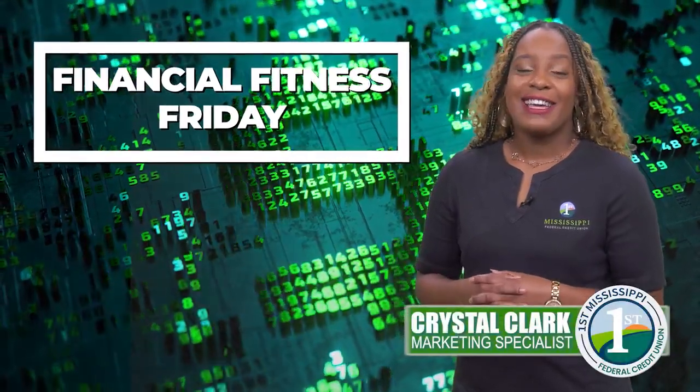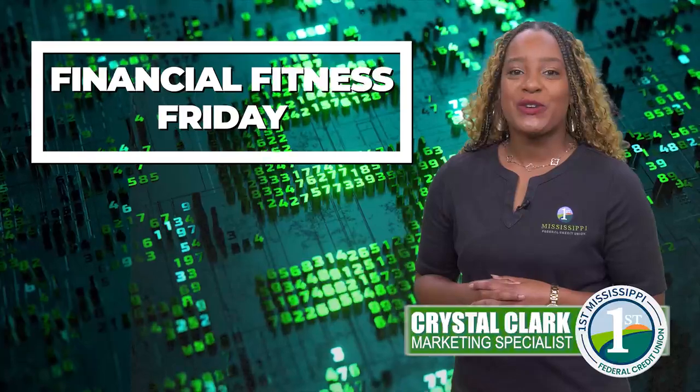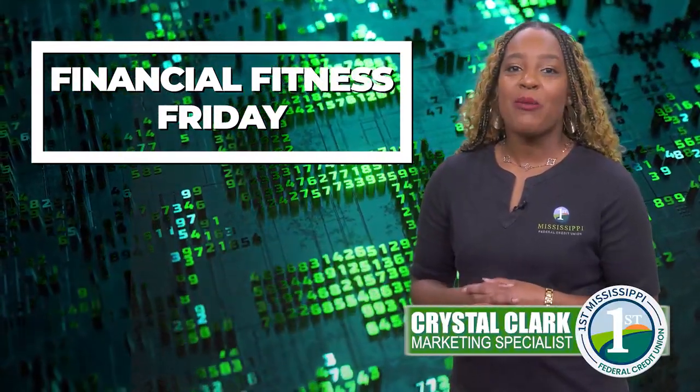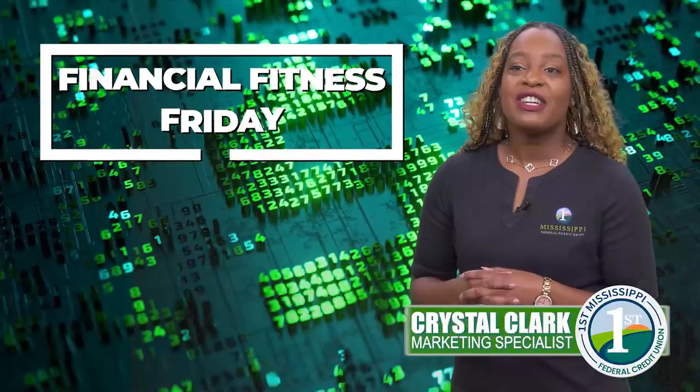Guess what day it is? It's Friday! This is Financial Fitness Friday, and thanks for joining me. I'm Crystal Clark with First Mississippi Federal Credit Union. Let's talk about one of the benefits that participating credit unions offer to their members: shared branching.